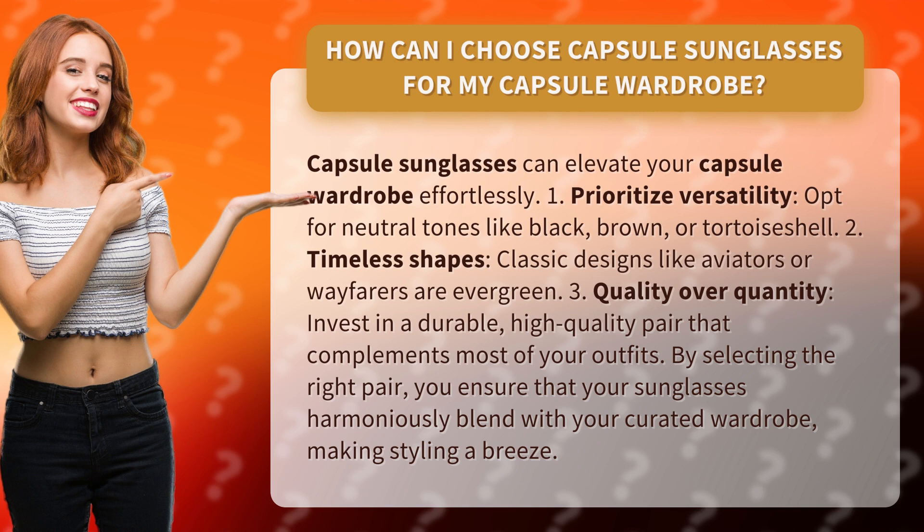Three: quality over quantity — invest in a durable, high-quality pair that complements most of your outfits. By selecting the right pair, you ensure that your sunglasses harmoniously blend with your curated wardrobe, making styling a breeze.